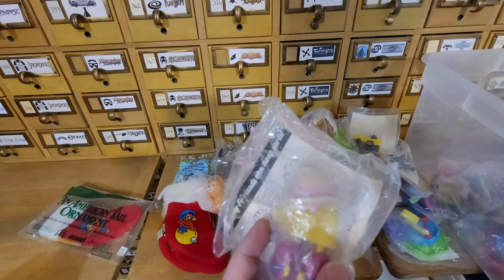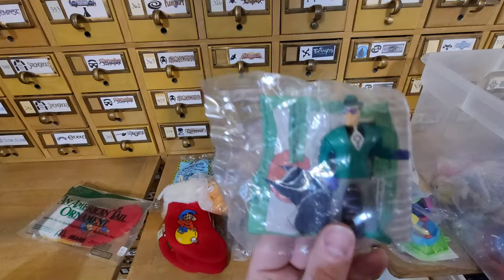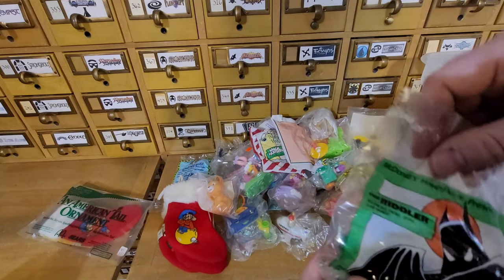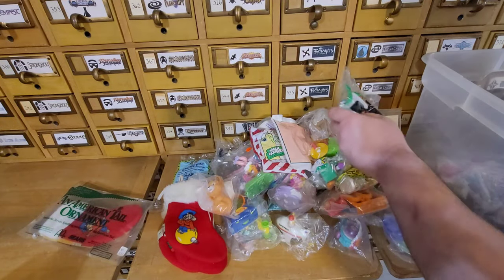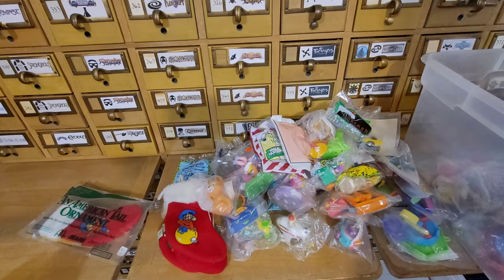I know they're hard to see through the bags, but I don't want to open them. Because if it was me buying these, I'd want them still in the packaging so I could open them myself. That was a lot of the feedback I got from a video I did — a lot of people said if I'm going to buy it, I want to be the one to open it. So that is what's going to happen with those.